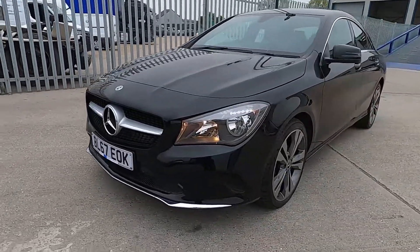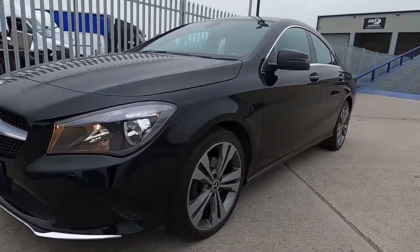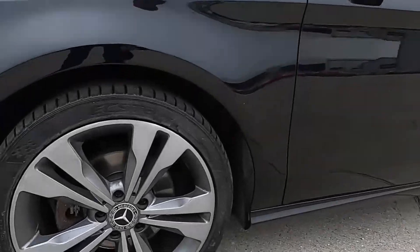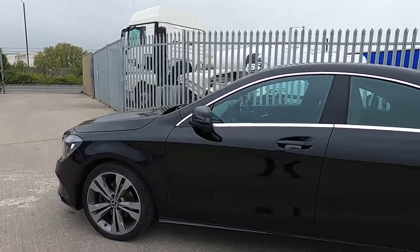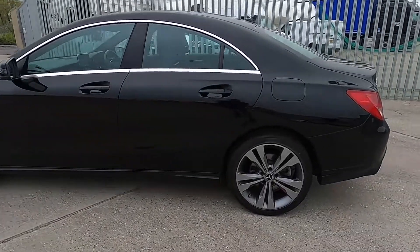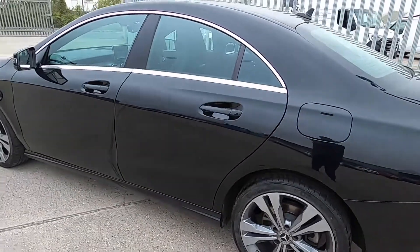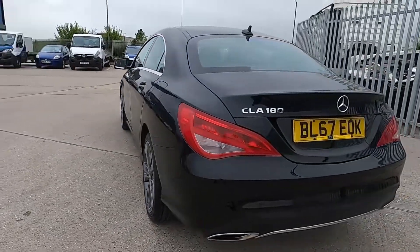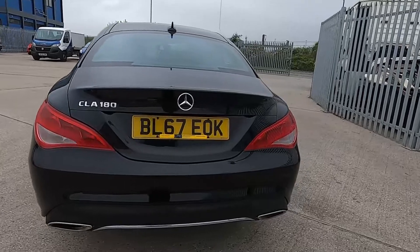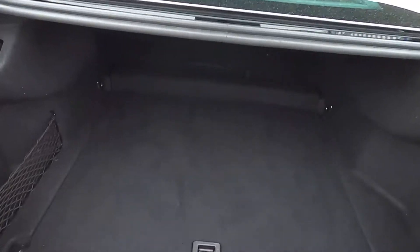As you can see this car has got a very smart and sleek finish. Coming down to the sides you've got 18 inch wheels, and this CLA has a full service history so it's been well looked after. Around to the back you've got parking sensors and inside the boot area you've got plenty of space to fit shopping and luggage in.